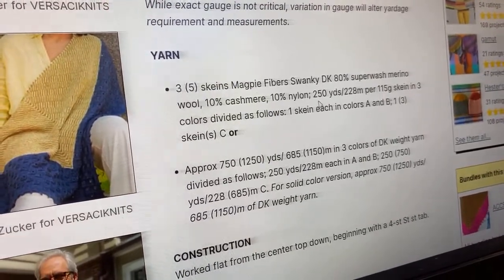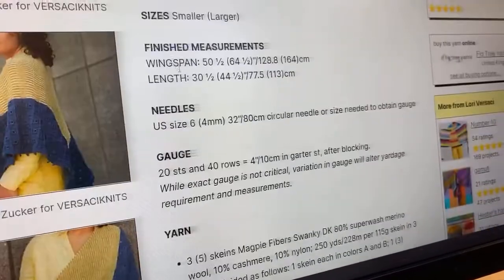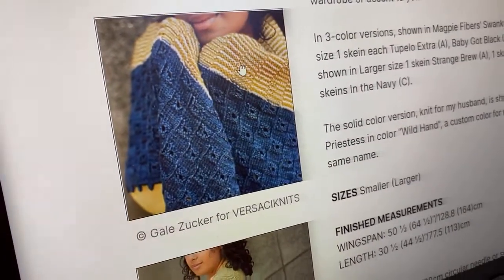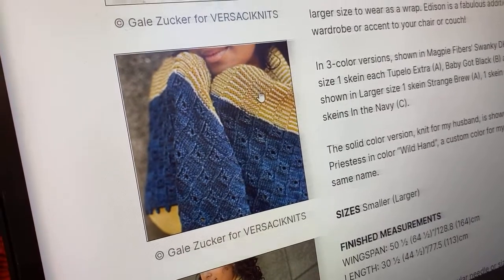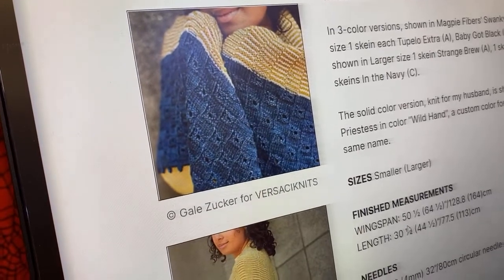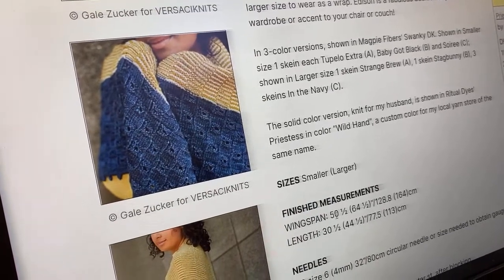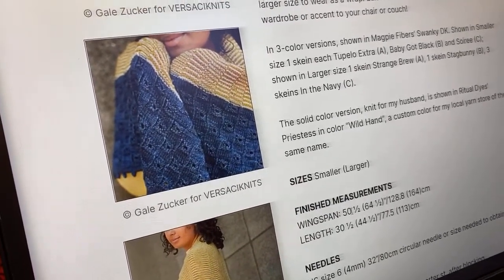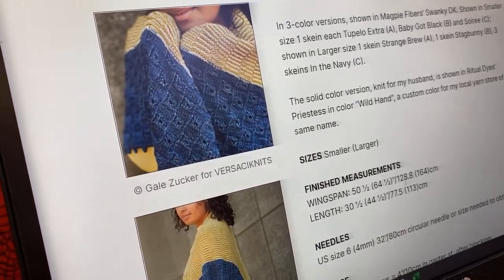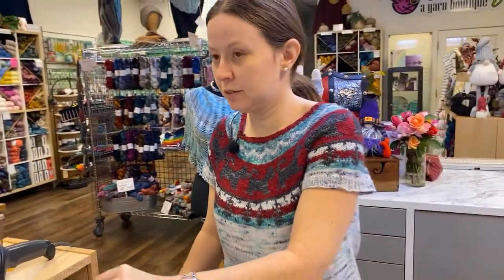For the larger size it may be five skeins, but she doesn't break that down well in the preview, so download the pattern first to confirm yardage. The small size is plenty good at 50.5 inch wingspan by 30.5 inches down the center spine.